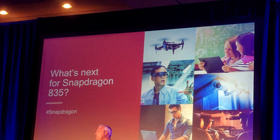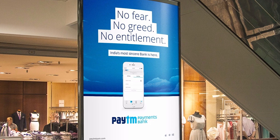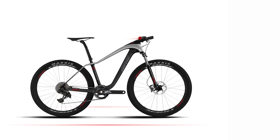Qualcomm details Snapdragon 835 chipset at CES 2017. Paytm gets RBI approval to launch payment bank. Kingston introduces 2TB flash drive. LeEco unveils bikes that run on Android-based BikeOS. This is day 4 of 2017 and you're watching PhoneArena Daily.